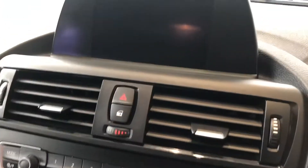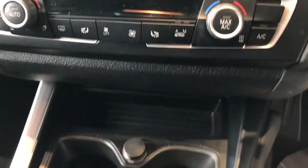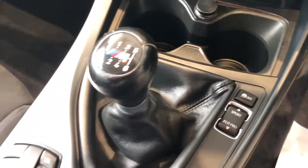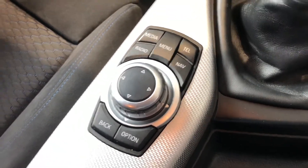You've got sat nav, Bluetooth, digital radio, and a CD player. There's dual zone climate control, different driving modes from Sport to Eco Pro, a 6-speed manual gearbox, and the iDrive wheel controller — so everything can be controlled from there.